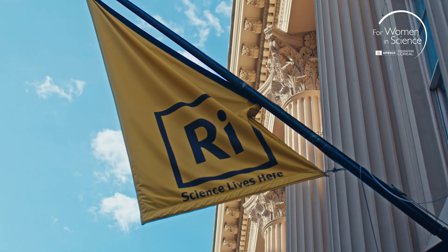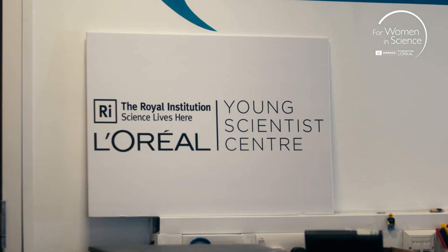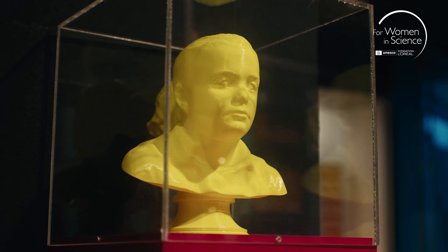The partnership between the Royal Institution and L'Oreal — the L'Oreal Young Scientist Centre — is a project that's been going for over ten years now and is one of the jewels in our crown.